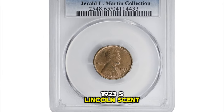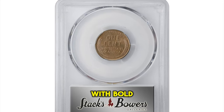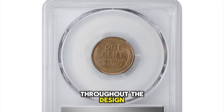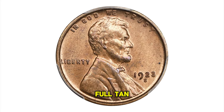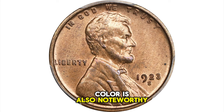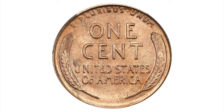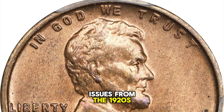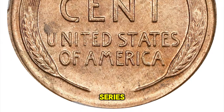1923-S Lincoln Cent, graded in mint state 65 red by PCGS. With bold full detail throughout the design, this is a very well struck 1923-S Lincoln Cent. Full tan orange mint color is also noteworthy and confirms the conditionally rare nature of this impressive gem. As with many earlier issues from the 1920s, the 1923-S is one of the more notable condition rarities in the entire Lincoln series.